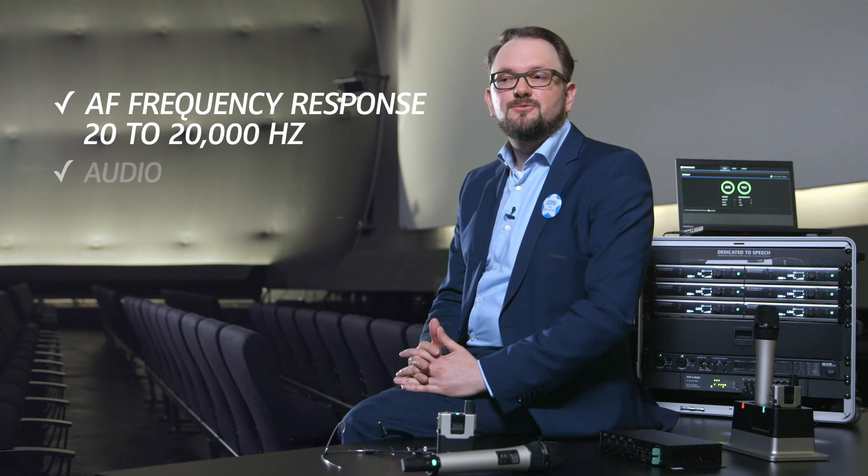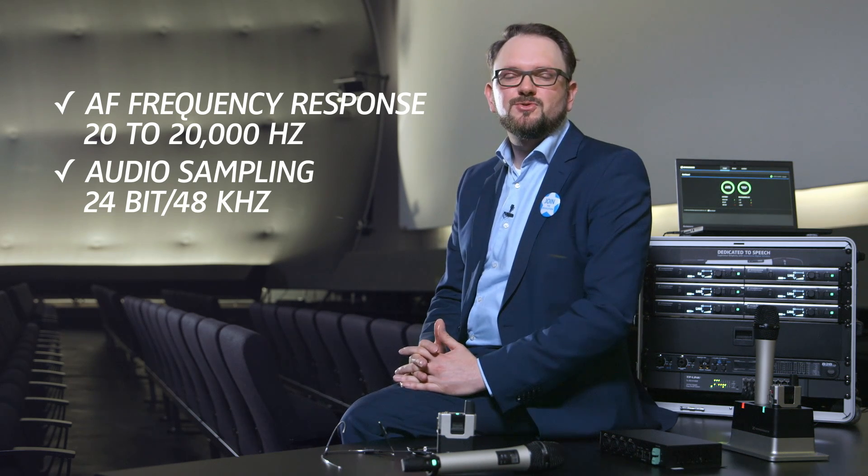Speechline Digital Wireless comes with a 20 to 20 kHz frequency range, 24-bit sampling rate and 48 kHz. So it's a professional tool. It also comes not just with a capsule but with the best capsules for speech — condenser capsules.